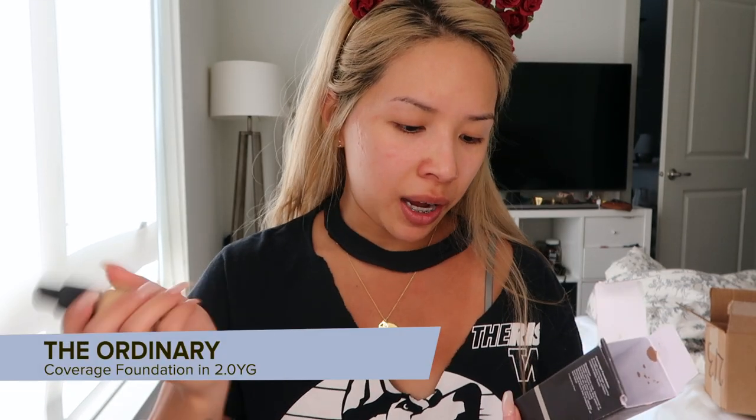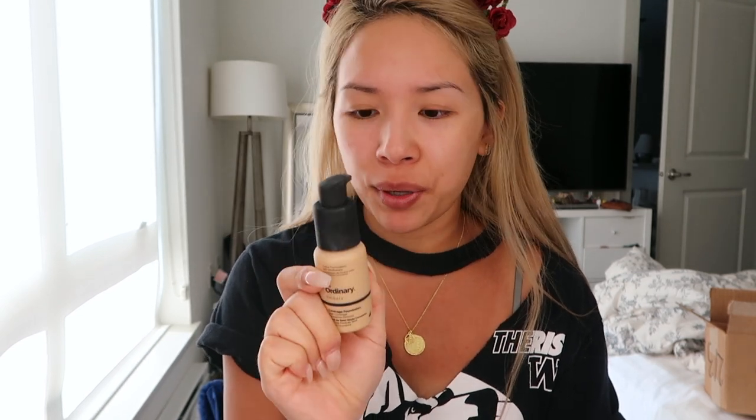I don't use this foundation either. I kind of just bought one shade on a whim and hopefully this is my shade. It is in shade 2.0 YG — light medium yellow undertones with gold highlights. I'm pretty good at color matching myself, but we'll just have to see. I believe this is less than $10 — pretty sure this foundation is like $8. I'm going to use my beauty blender with this. I usually just pump it directly onto my face, so I'm going to do that with this as well.